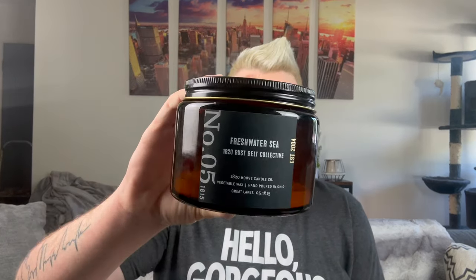Starting off with the candles, I have from my friend's company 1820 House, Freshwater Sea. This is part of her Rust Belt collection — this is my favorite one. It was a two-wick, big open jar. Never ever have an issue with the burn or the throw. This is a beautiful, slightly sweet aquatic fragrance. I was burning this in my bedroom on and off. I burn her candles a couple days, put it away, and really savor and enjoy them. If you're in East Palestine or online, 1820house.com — I highly, highly recommend her cashmere and Freshwater Sea. They're my favorites.